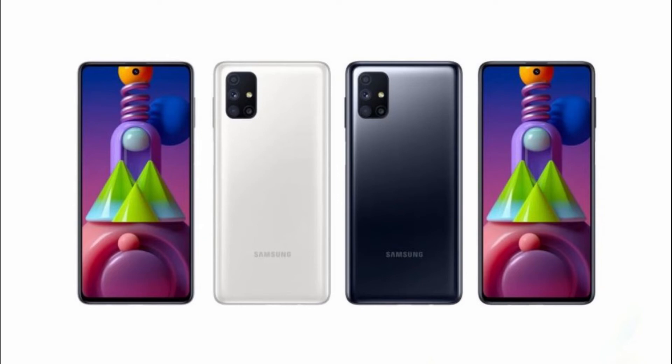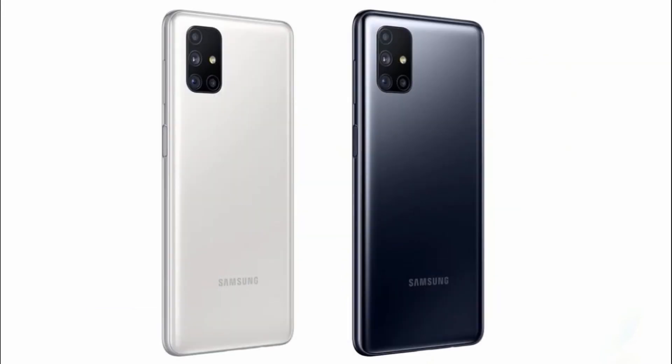The Galaxy M51 also has a 6.7-inch AMOLED display, making it the biggest Galaxy M series phone. Similar to the Galaxy M31s, the M51 has an optical fingerprint scanner on the side. It also has a massive 7,000mAh battery with 25-watt fast charging, a USB Type-C port, a headphone jack, and a mono speaker.